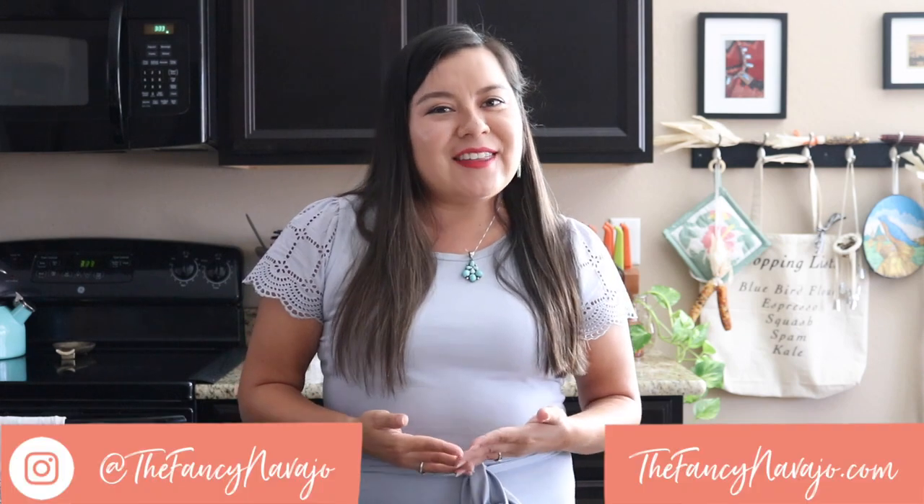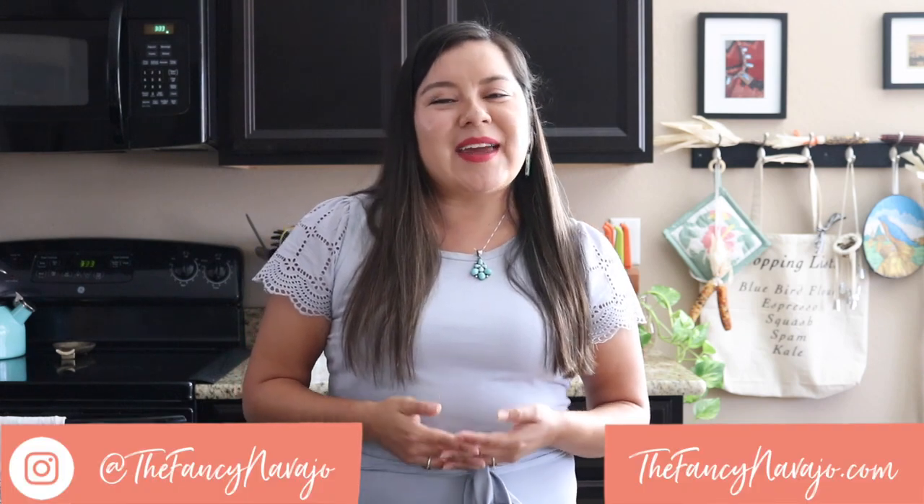Hi everyone, Yatay and welcome to my kitchen. My name is Alana Yazzie and I'm the creator and founder of TheFancyNavajo.com, which is a lifestyle and food blog that follows along my life as a contemporary Diné woman living here in the city. If you aren't already following me, give me a follow at TheFancyNavajo on Instagram and TheFancyNavajo blog on Facebook. Grab your favorite apron and let's get cooking.